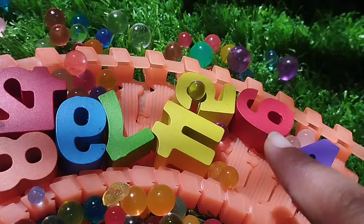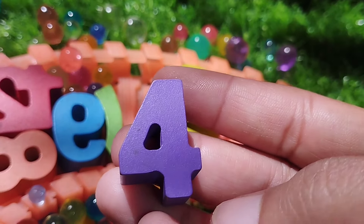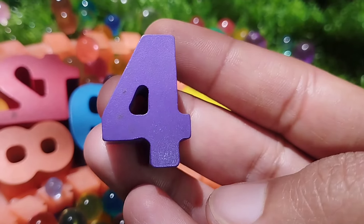The next number is number 4. This is number 4. Number 4.